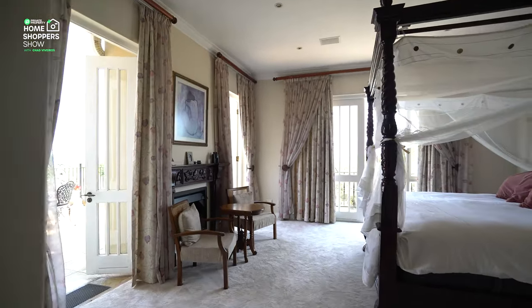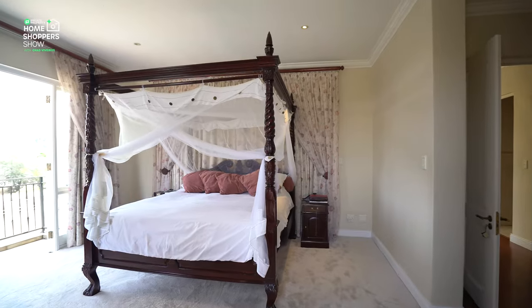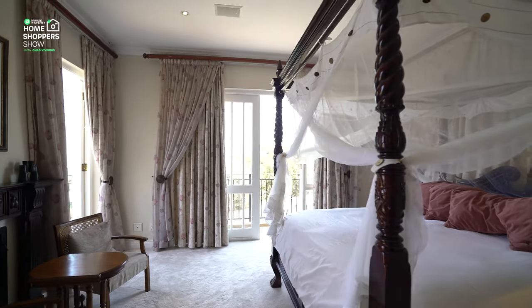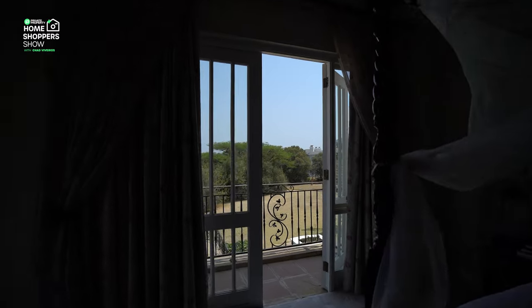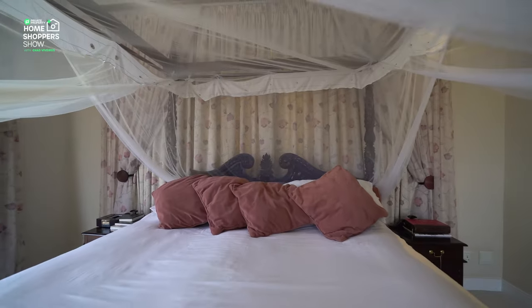It's right next to the crème de la crème — the master suite. And here we are: a four-poster bed really does tell the tale of how incredible this room is. Plush carpets, your very own fireplace, down-lighting with speakers in the ceiling, and not one but two balconies — one south-facing and the other west-facing, one large enough to put furniture on so you can sit and enjoy your morning coffee.